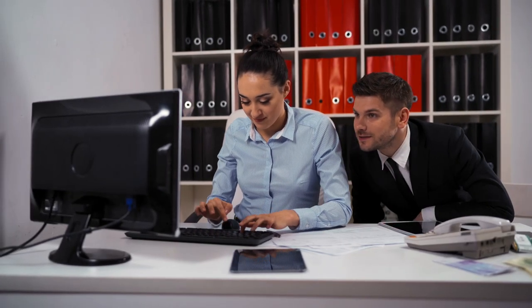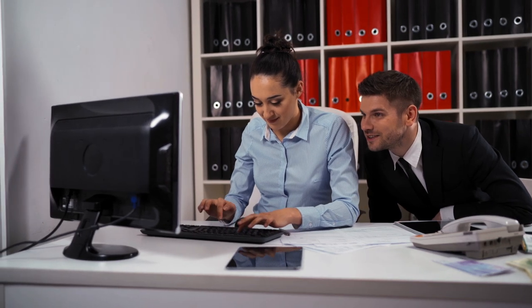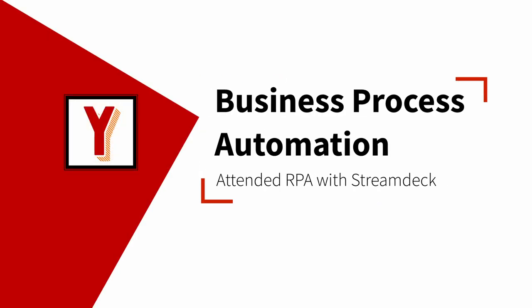Did you ever consider giving Streamdecks to your team to enhance productivity? Hi, my name is Andreas Hense and I make videos on business process automation.